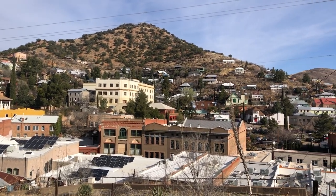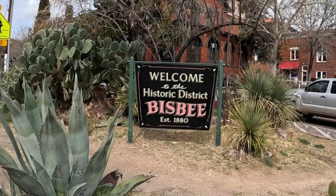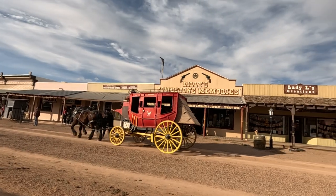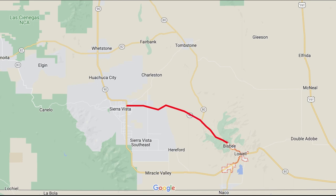Bisbee is a charming town located in southeastern Arizona, known for its rich mining history and eclectic culture. It's located just 23 miles from Tombstone, Arizona. In last week's video, we visited Tombstone. We stayed a night in Sierra Vista, and then we headed out to Bisbee the next morning.